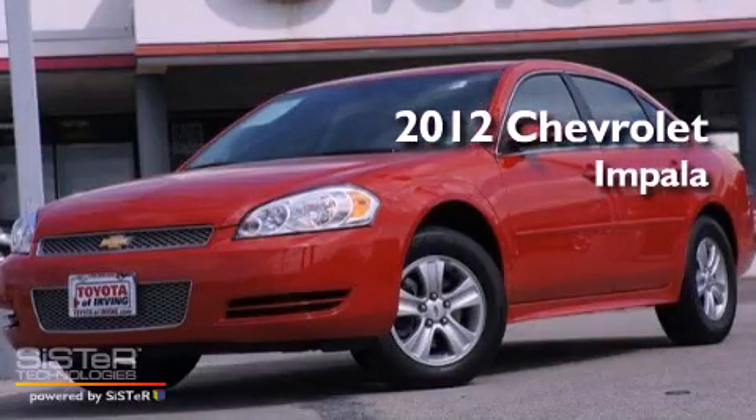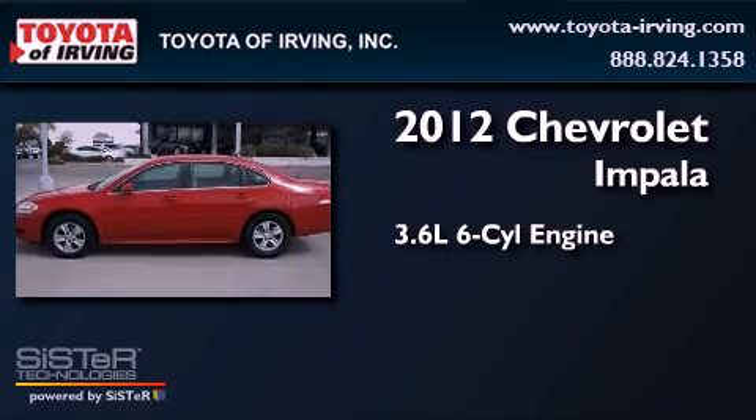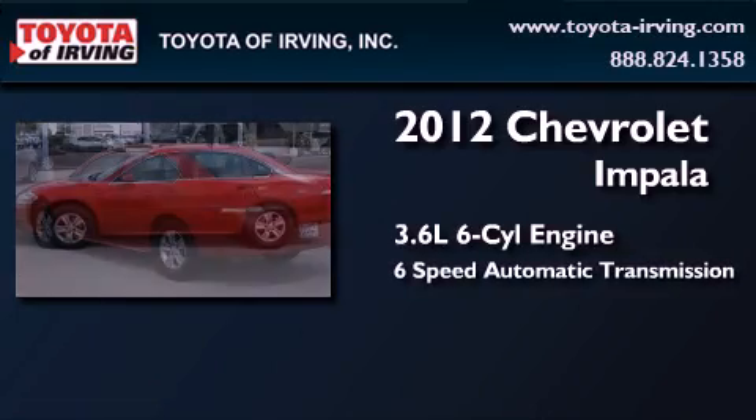This is a 2012 Chevrolet Impala. It features a 3.6-liter six-cylinder engine and a six-speed automatic transmission.